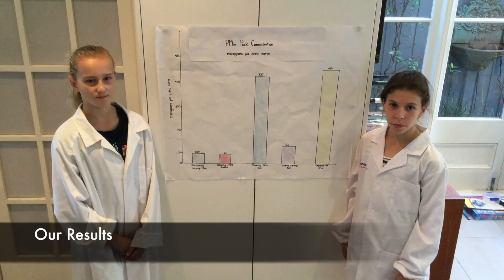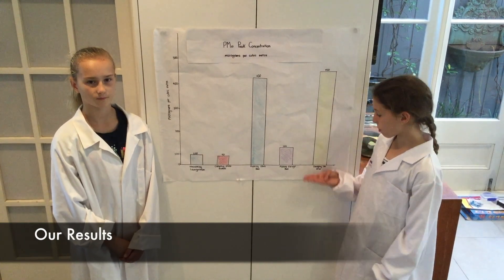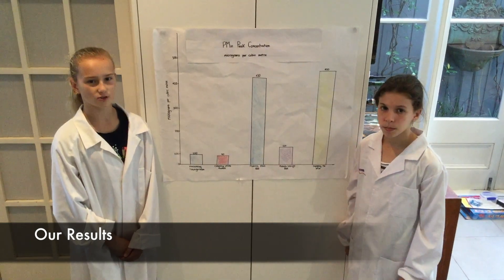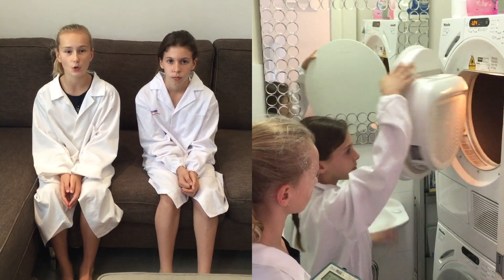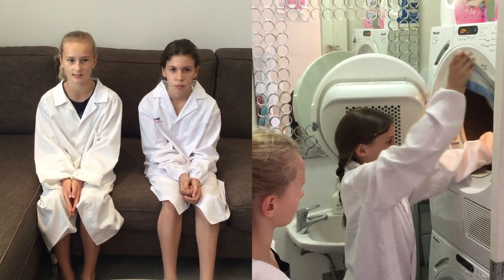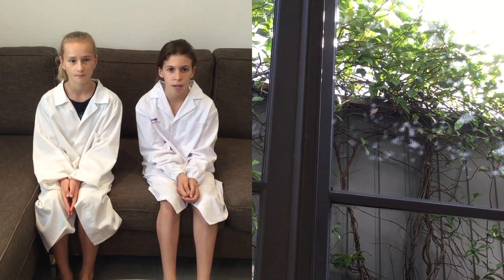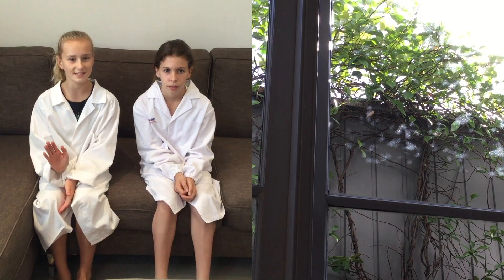Some chores generated more dust than the others. The one with the most dust that we couldn't see was from emptying the dryer. If we didn't measure it or if the sun didn't shine in, we wouldn't have known it was there. In conclusion, the dust that we saw originally was from doing some chores that caused small dust particles to get into the air, and we could only see them because the sun was reflecting off them, enabling us to see. Thanks, Tyndall.